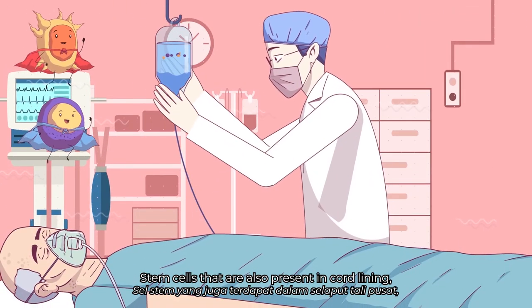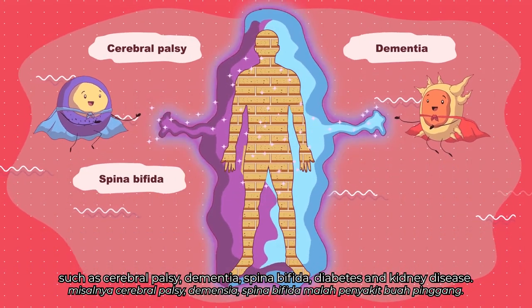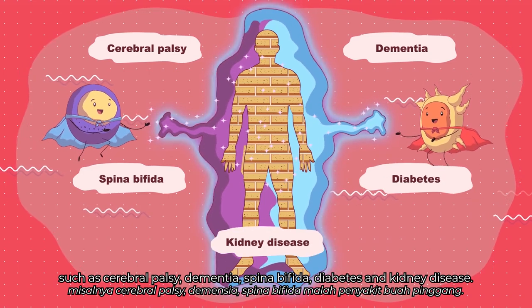Stem cells present in cord lining have been used successfully for the treatment of many medical disorders, such as cerebral palsy, dementia, spina bifida, diabetes, and kidney disease.